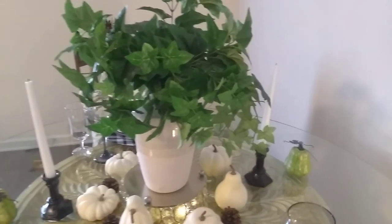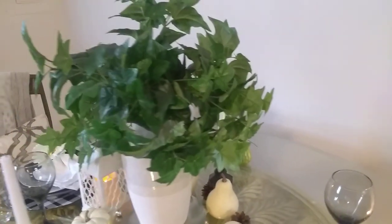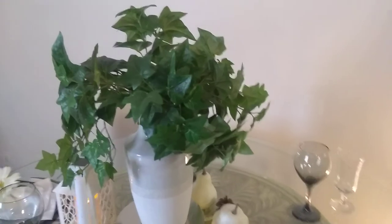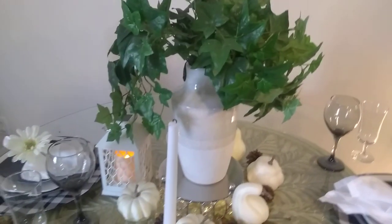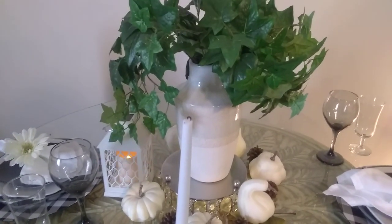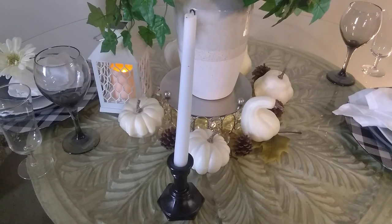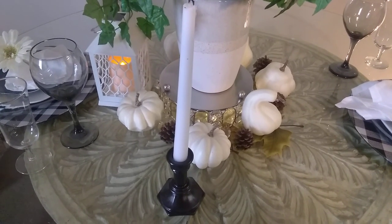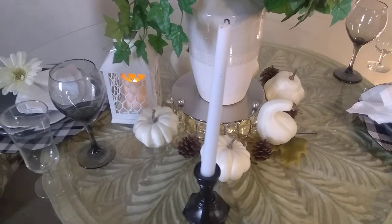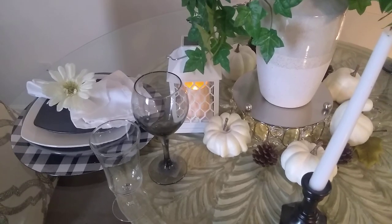I'm going to move around a little bit so you can see another view of my tablescape. I tried to add a little bit more lighting as well — I have some LED lights under my tray. I got this tray from Burlington about a month ago, and the little white lantern actually came from Dollar General.